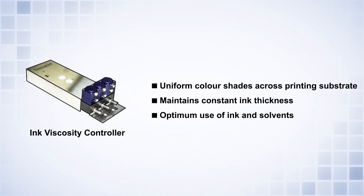Ink viscosity controllers play a vital role in ensuring a uniform color shade across the printing substrate by maintaining constant ink thickness. Consistent printing and optimum use of ink and solvents can be realized only with stable viscosity.